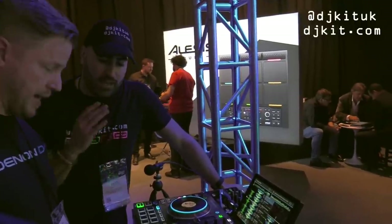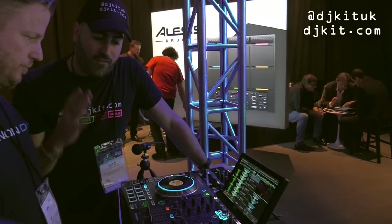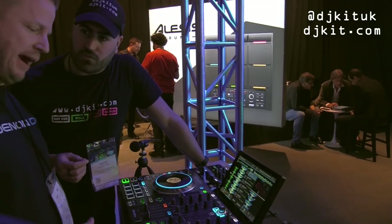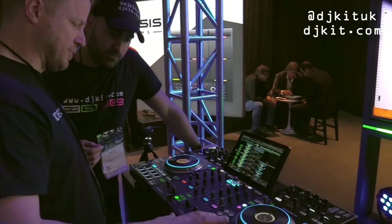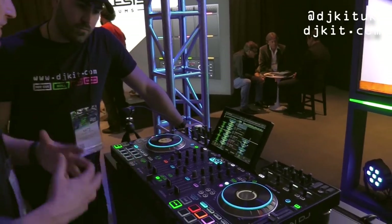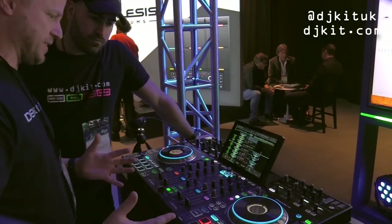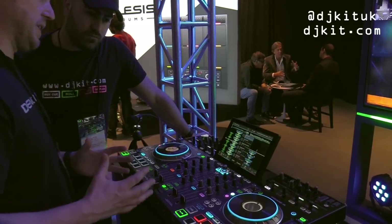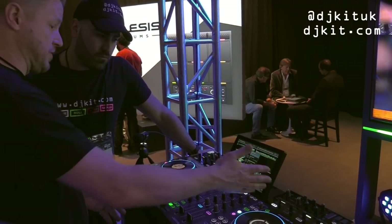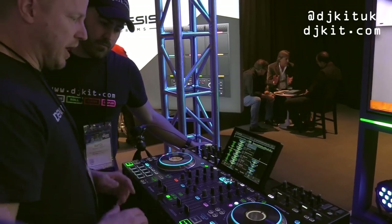Having played on the SC5000s and X1800, the Prime 4 feels very familiar. Anyone coming from the original Prime series will get that familiarity immediately — this is an extension of the Prime family, showing Denon DJ's dedication to the Prime series at different price points, styles, and functionality, aimed at the professional DJ whether mobile, home, or club.